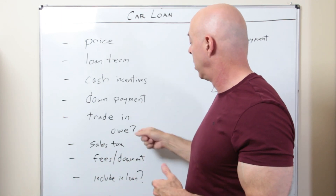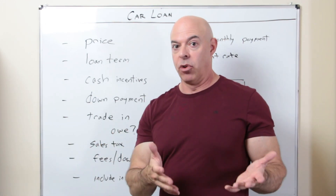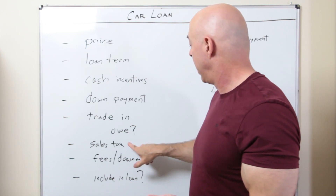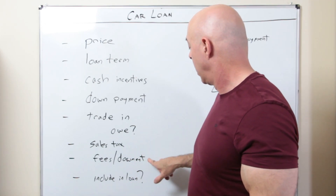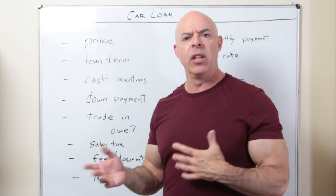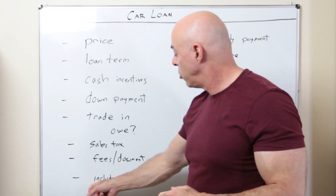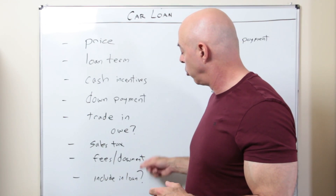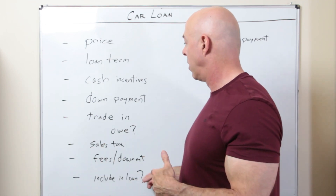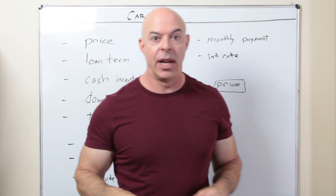So you put the trade-in amount — I want $12,000. What do you owe? $4,000. That way, when you're talking to them, you can actually print out the results from the calculator and take it with you and say, 'These are the numbers I need.' Then you add in the sales tax — you'll have to look that up for your state. Then fees and documentation, because dealers always add that. Whatever that number is, you put it in here. And then, do you want to include it in the loan? Usually people say yes — in other words, include the fees into the loan itself, or you can pay them as part of your down payment.